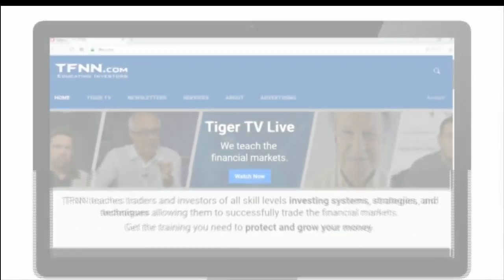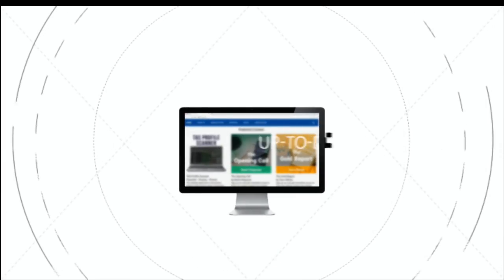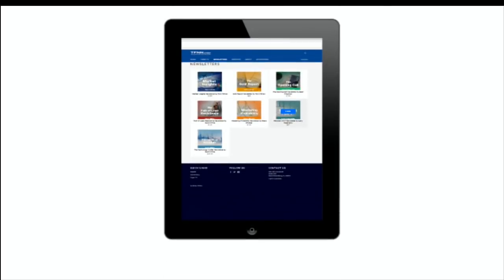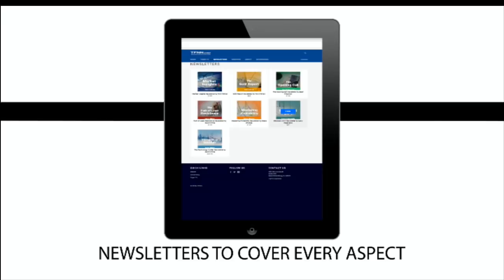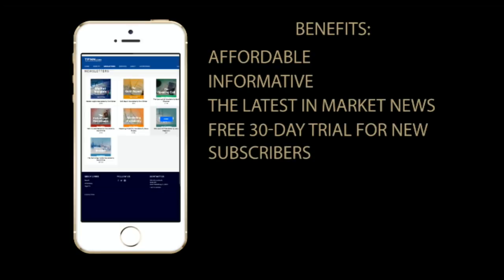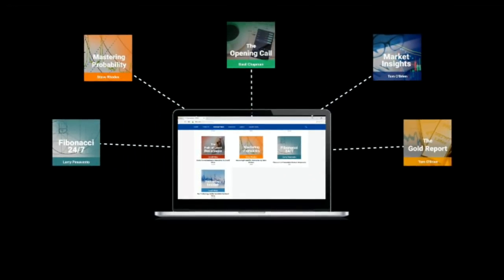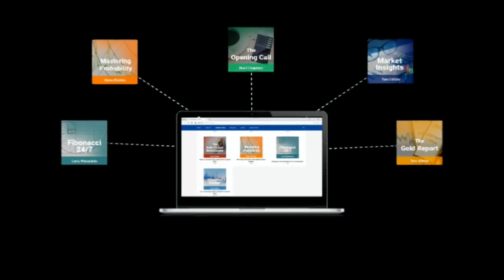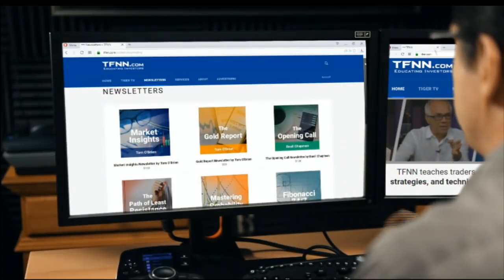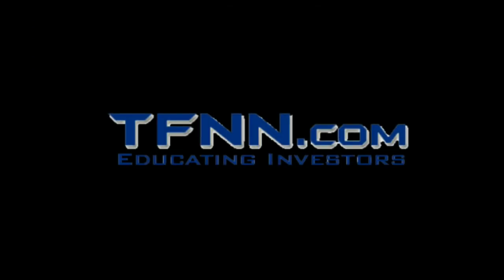If you haven't checked out the newsletters page of TFNN.com, what are you waiting for? All of the TFNN newsletters are informative, up to date, affordable, and a must-have for every trader looking to gain a competitive informational edge in today's markets. TFNN newsletters cover every aspect of the markets — stocks, bonds, metals, commodities, and tech. New subscribers get to test drive newsletters risk free for 30 days. Visit the newsletters page by going to TFNN.com and clicking the newsletters button near the top of the page. TFNN.com — educating investors.